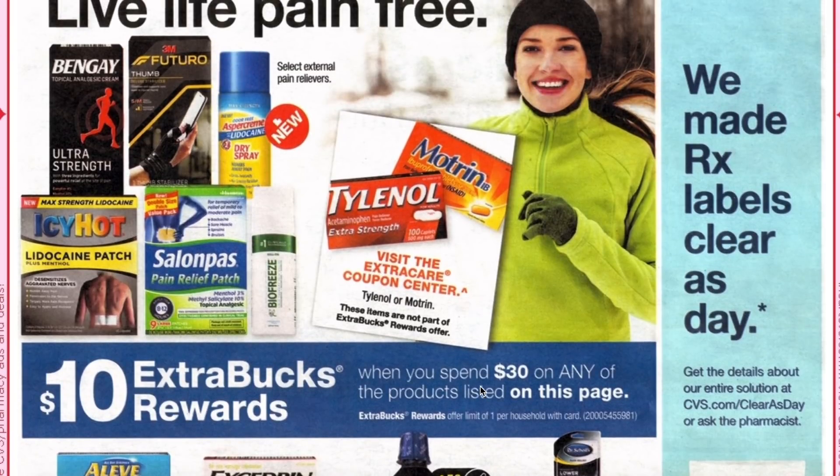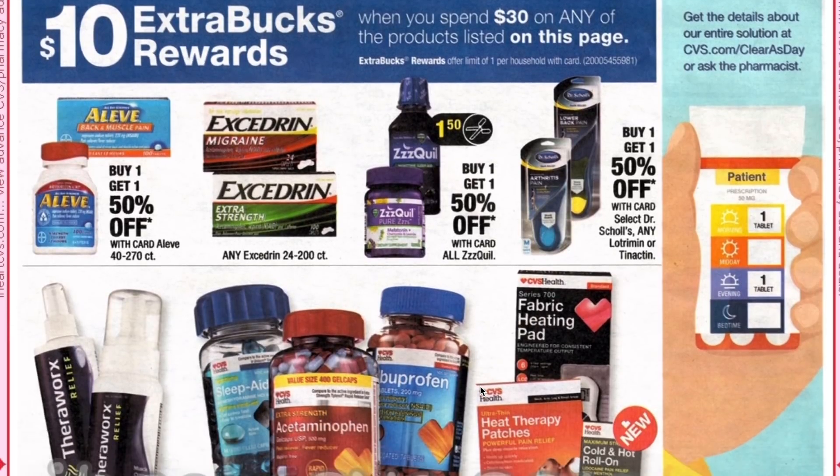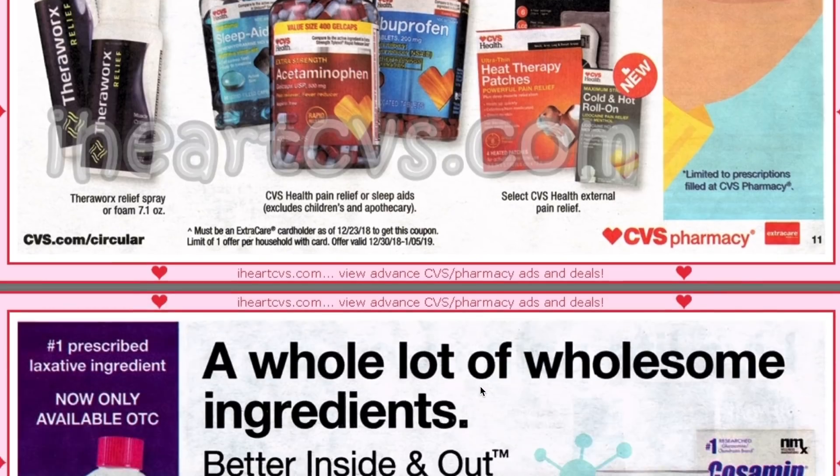The spend $30 get $10 includes Bengay, Futuro, Aspercreme, Icy Hot, Salonpas, Excedrin, ZzzQuil, and some CVS pain relief products.